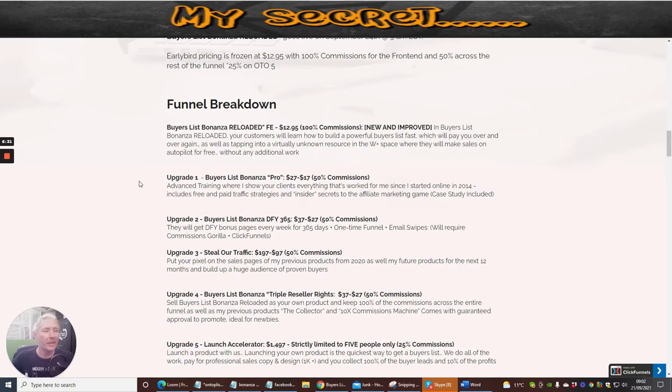Upgrade two is Buyer's List Bonanza Done For You at $365, with a down-sale price of $27. You get done-for-you bonus pages every week for $365, a one-time funnel, and email swipes. It does require Commission Gorilla and ClickFunnels. So if you've already got those tools, you're already ahead of the game.